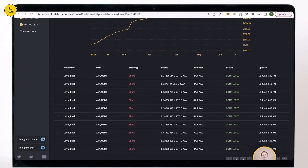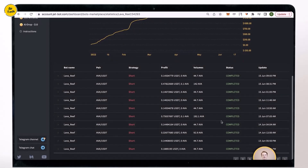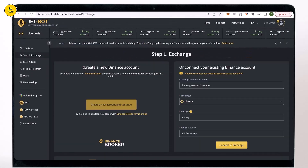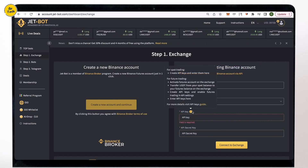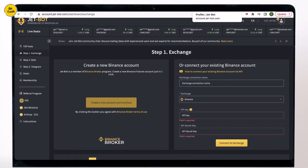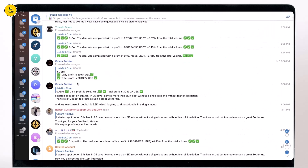It's 24/7 automated copy trading — copy bots do their work while you are doing your regular daily activities. When a trader executes a deal, your bot does the exact same deal on your Binance account. You don't need to deposit funds to JetBot; you can keep funds securely in your own Binance account. Just connect your Binance account to JetBot with API keys. API keys allow the platform to create orders and deals in your Binance, but they don't provide any option to withdraw your assets. JetBot is an official broker of the Binance exchange, so you can also create a new Binance account directly from the JetBot interface in just one click.